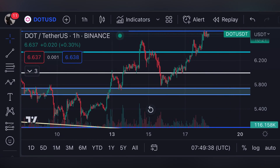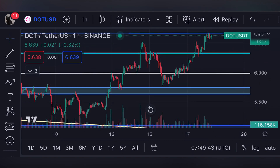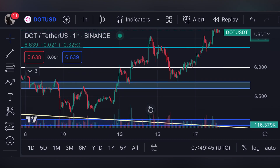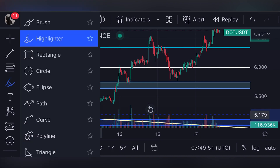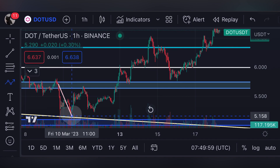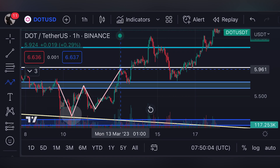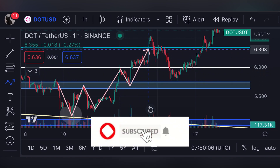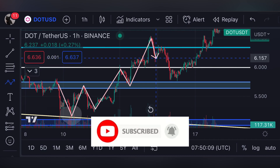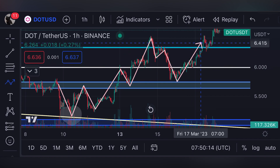Looking at the one-hour time frame for Polkadot, you can see how beautifully we retested every single rejection, support line, and resistance. When we broke below the resistance level of five dollars and seventy-four cents, we moved all the way down to the five dollar support line, retested that rejection, got rejected, then moved back over five dollars and seventy-four cents. After that, we started moving up to the resistance line of six dollars and forty cents, then got rejected and moved back down to five dollars and seventy-four cents again.